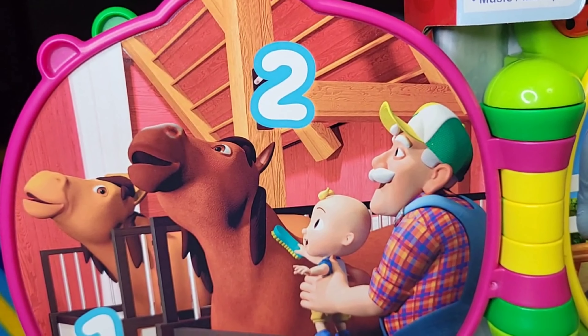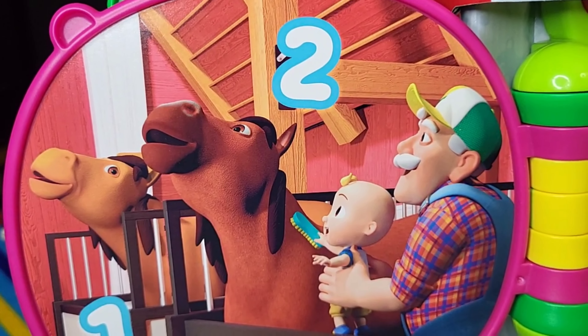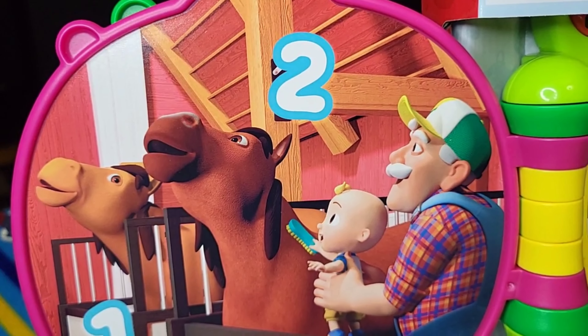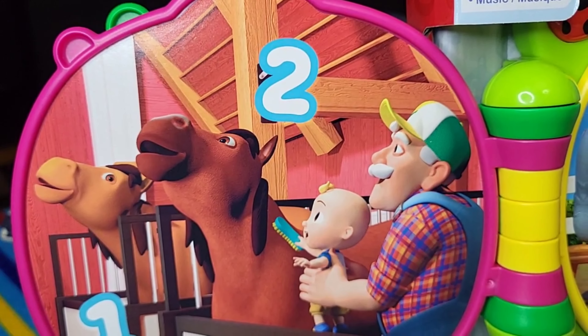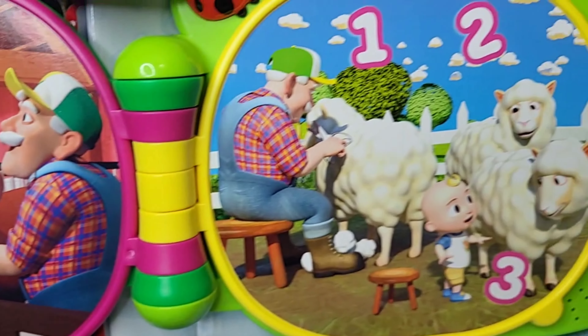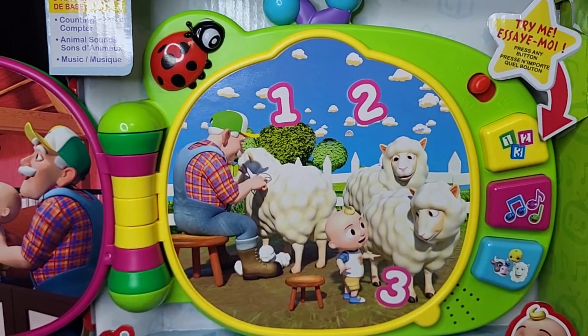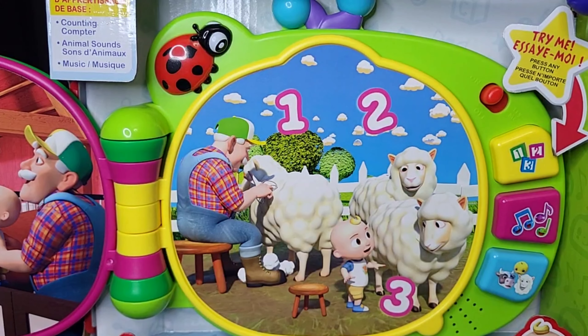Let's sing a song. Two. Three. Thank you.